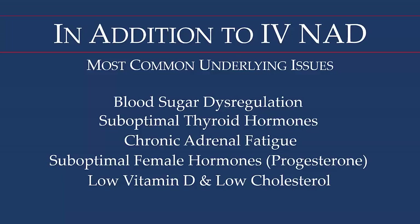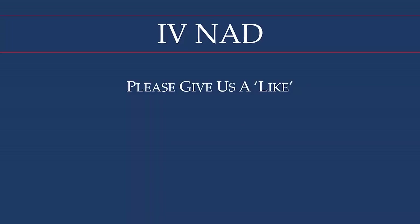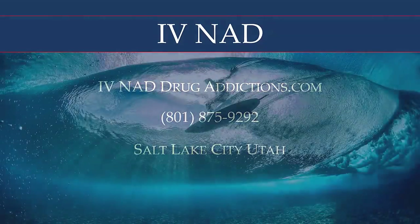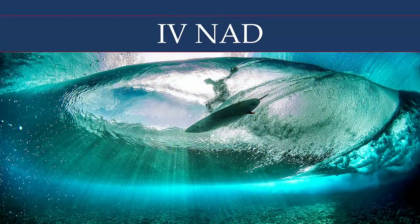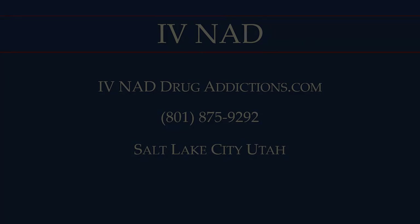For more information, please visit our website at ivnaddrugaddictions.com. You can get a lot more information and download my free ebook, which covers all of this in much greater detail — no email address required. Our phone number is listed there. We're located in Salt Lake City, Utah, operating as an outpatient clinic. The book explains how things work whether you're local or long distance. I'd appreciate a like if you've enjoyed the information, and thank you — we'll see you in the next video.